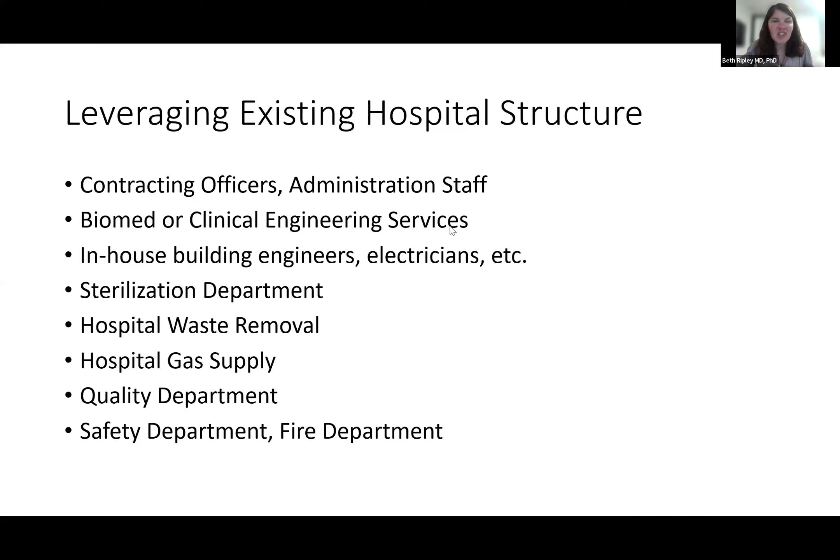In-house building engineers and electricians — setting up a space is really challenging, and that's something you're probably not going to bring a dedicated staff member on for. So find out who in your hospital might be able to help. For us, sterilization services has been incredibly important as a partner and resource — going to talk to them and gaining insight and knowledge. Don't forget about other pieces like hospital waste removal and gas supply — these are people it's really important to be good friends with and can really help out in your lab.